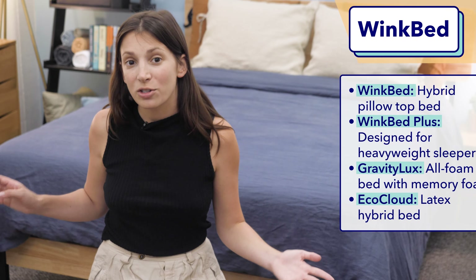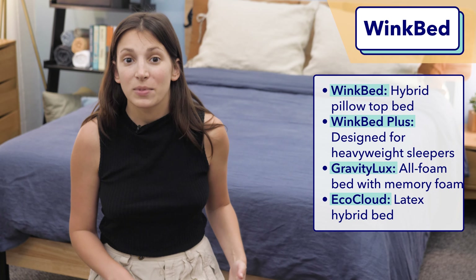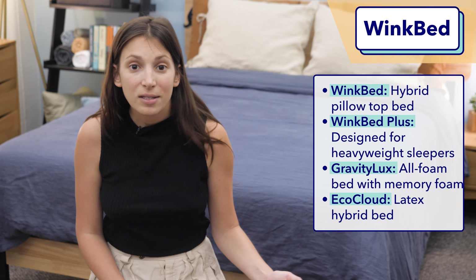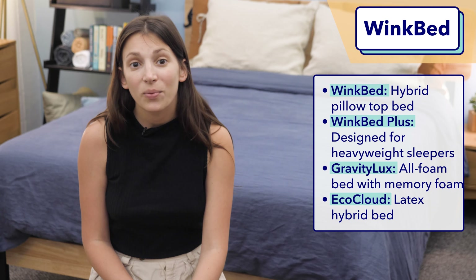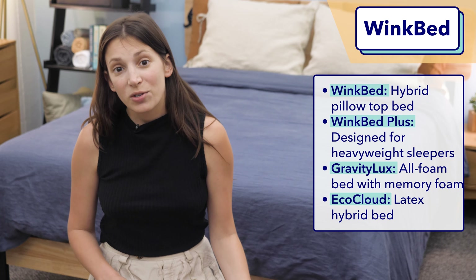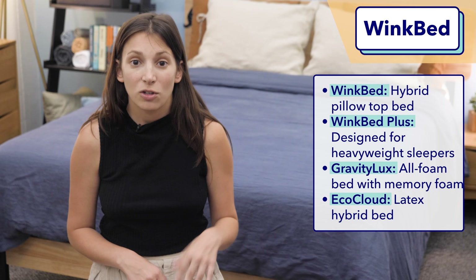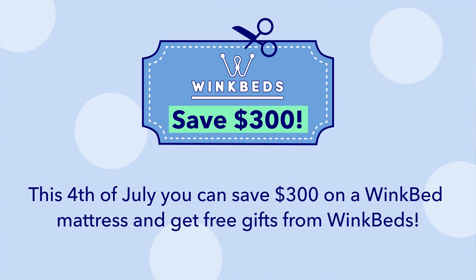Next up is WinkBeds. WinkBeds are sturdy, high-quality hybrid mattresses that come in a range of styles. There's the original WinkBed, a hybrid bed that comes in three firmness options and a plus version for heavy people. The WinkBed Gravity Luxe is a memory foam bed that offers lots of sinkage and contouring. And finally the EcoCloud, which is made with natural materials like latex and wool. Personally, I like the original WinkBed — as a side sleeper I prefer the softer version, but it also comes in two more firmness options and a plus option for heavy sleepers. This Fourth of July, you can save $300 on a WinkBed mattress and get free gifts with your purchase.